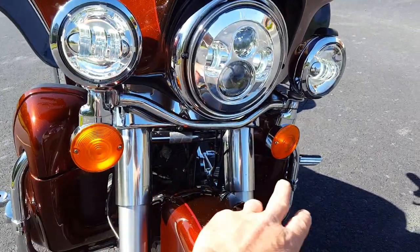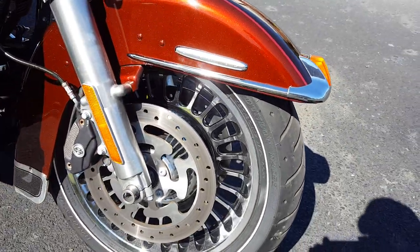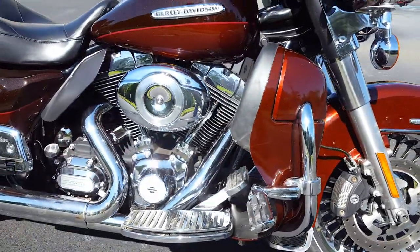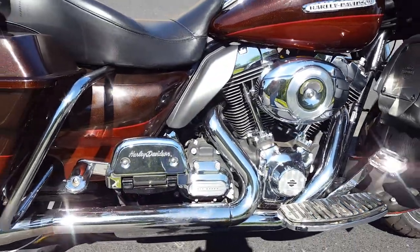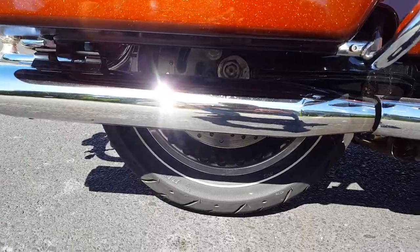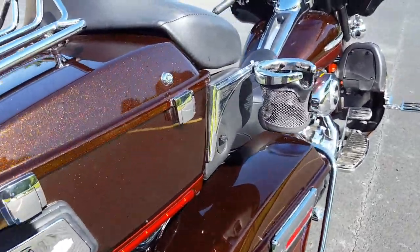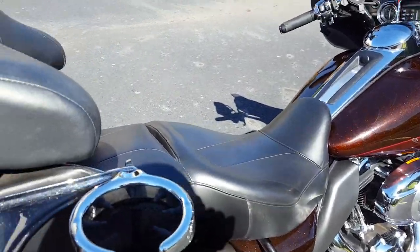Haven't got the LEDs for the blinkers yet but they're coming. Got the chrome wheels, Harley-Davidson pinstripe white wall tires, got the Dunlop pinstripe white wall on the back and front wheels. 103 engine, six-speed transmission. Got the push-to-talk system for the passenger.